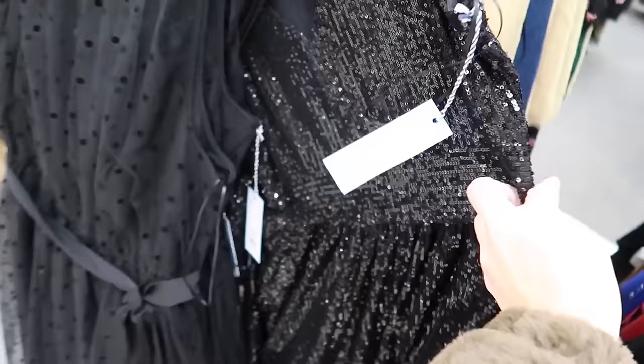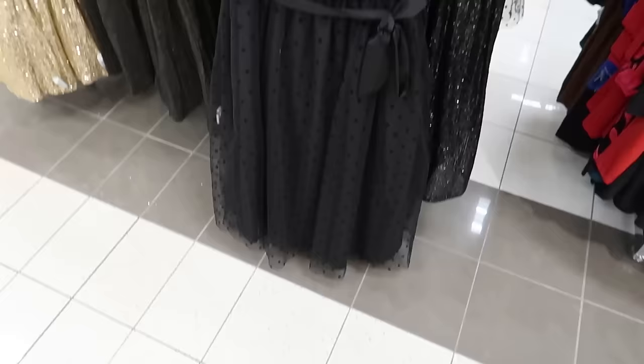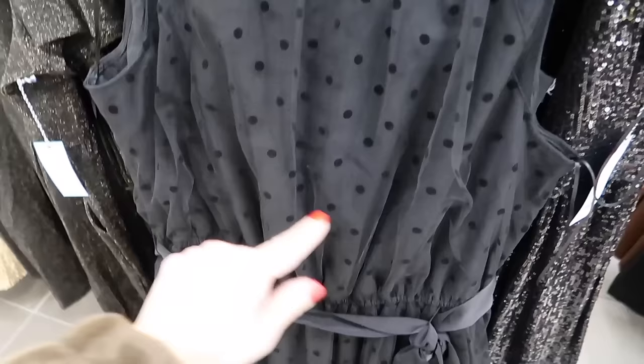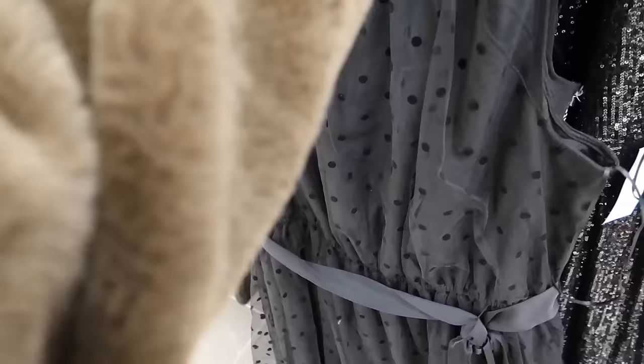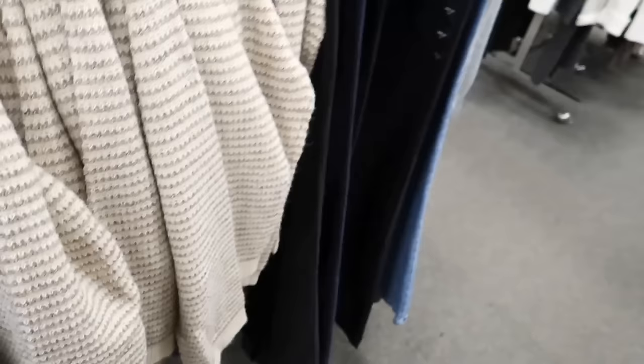They also have the sequined dress in the black. And right in front of that is a new polka dot dress — this one has that higher neckline, sheer at the top, elastic at the waist with a flowy skirt and ribbon belt, and a keyhole in the back. These are regularly $78 and then 25% off.